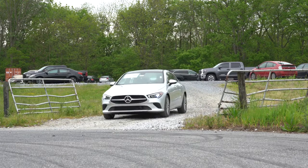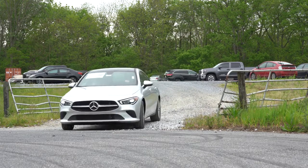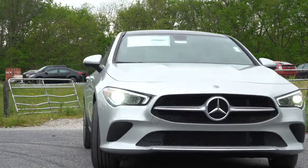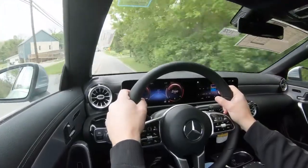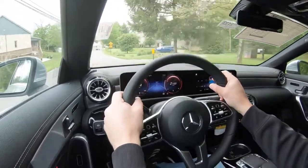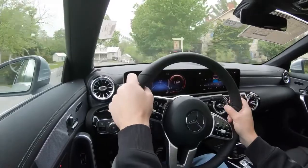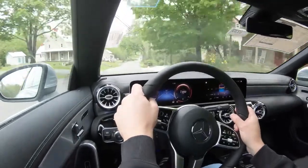I like that they include a comfort suspension even when lowered, because lowering a car often sacrifices ride quality — they went for the best of both worlds there. The Direct Steer system comes with the AMG Line packages, adjusting the steering ratio for quicker steering with lighter effort.